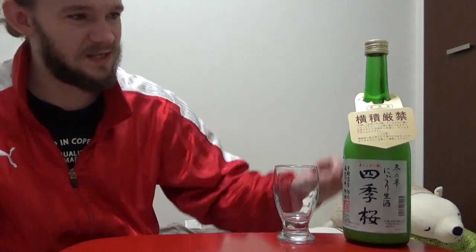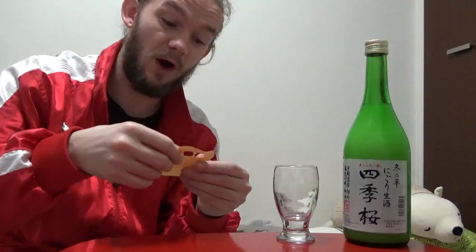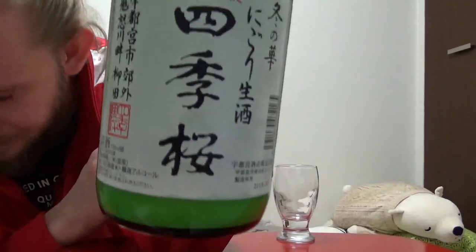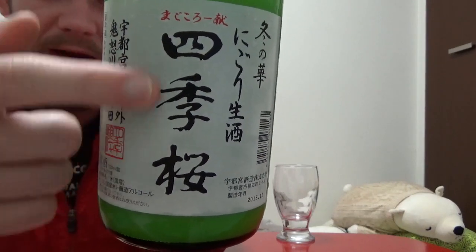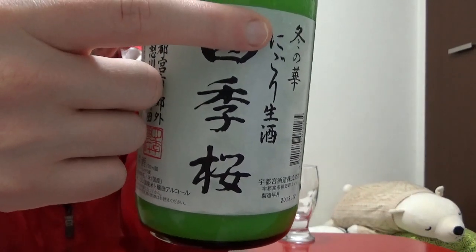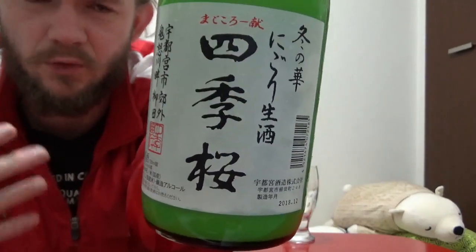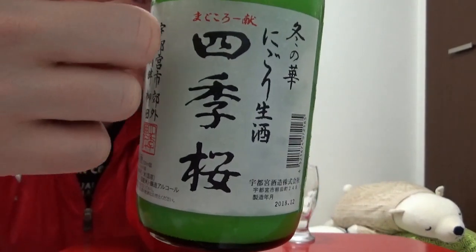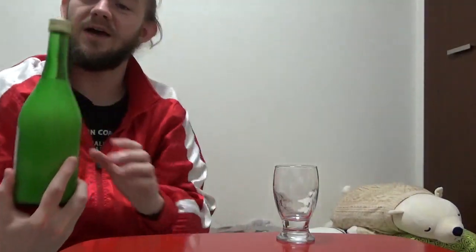Let's get on to the actual tasting of this sake itself. This little notice on the top just tells you to keep the sake bottle upright. Let's have a look at the artwork on this one. The main kanji in the middle is Shiki Zakura, which means the cherry blossoms of the four seasons. On the side in Hiragana it says Nigori Nama, which means a raw, unfiltered sake — you can see the colour shows this is an unfiltered sake. And this little bit on the side says Fuyu no Hana, which means the flower of winter, or winter flower.